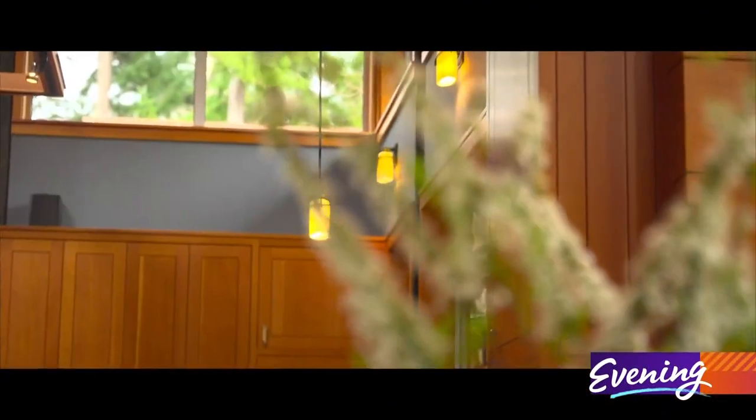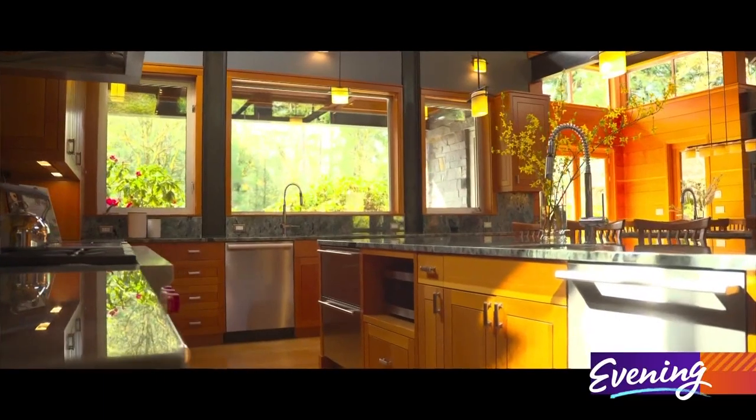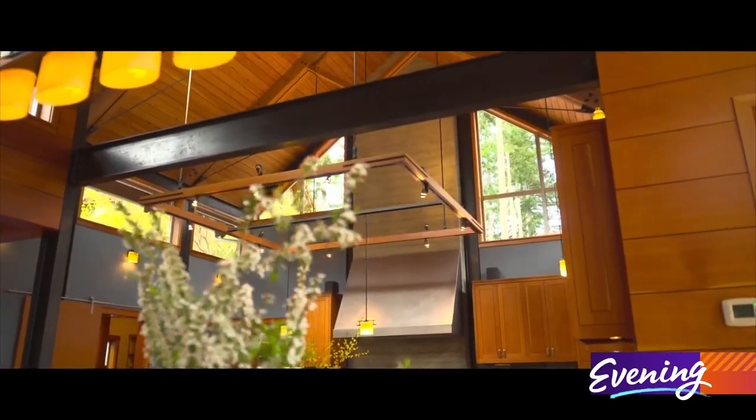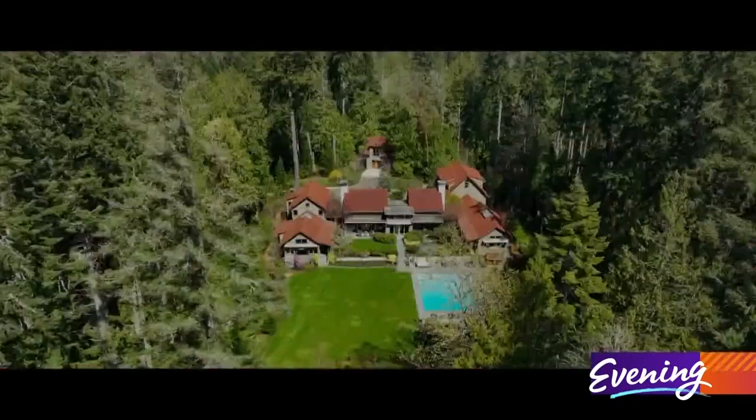Inspired by homes in California but a Bainbridge beauty, as Northwest as it gets — this is bar none one of the nicest houses I've ever listed.